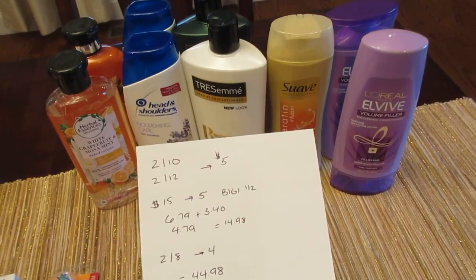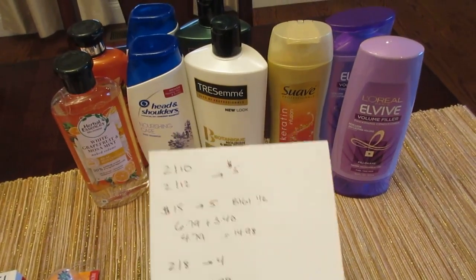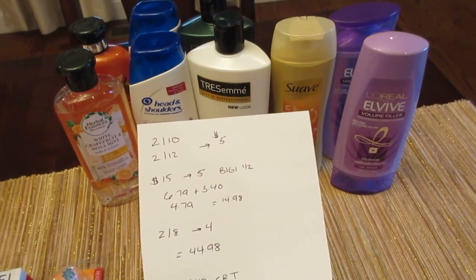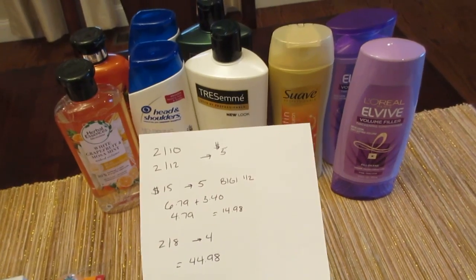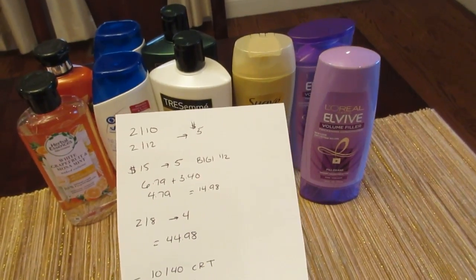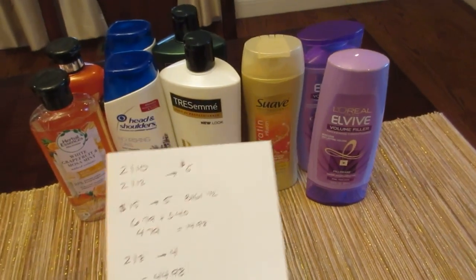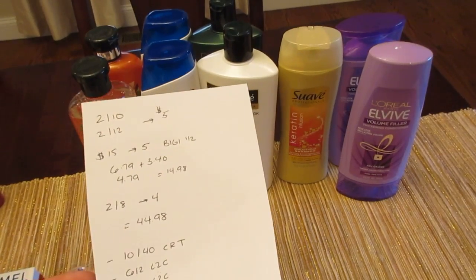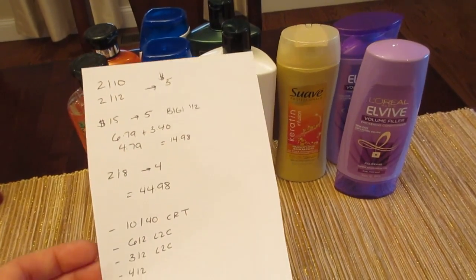The Tresemme professional was $6.79 and $3.40 for the buy one, get one half off. The Suave was $4.79. And finally, the L'Oreal is 2 for $8 and you're getting back $4. Everything together was $44.98, so it was over the $40 needed to use that $10 off $40 coupon.